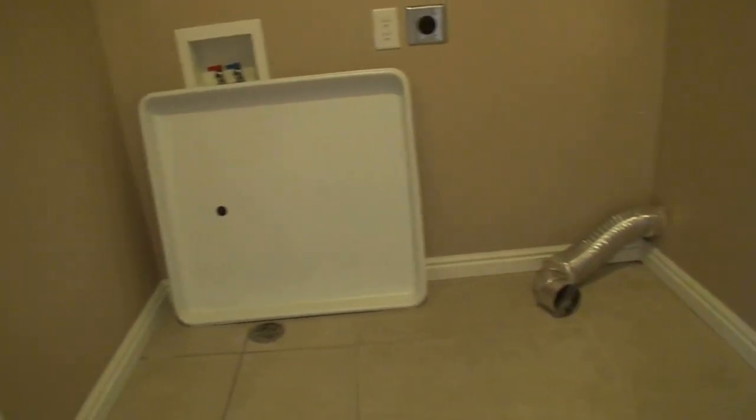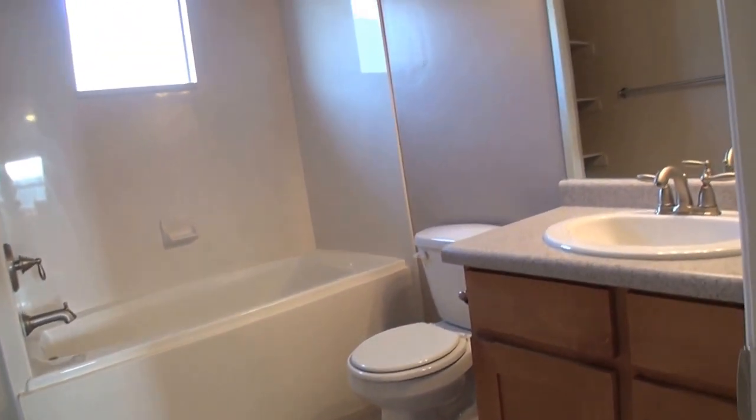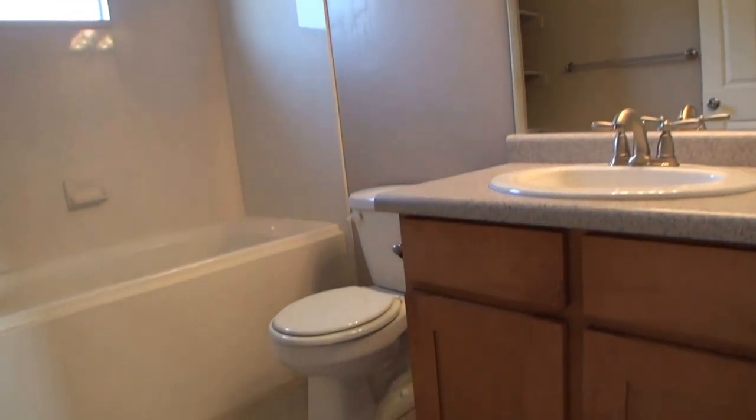Right at the top we have a closet with some built-in shelving. And here we have our closet for our washer and dryer. Here we have our next bathroom — nice large mirror, another vanity with beautiful maple wood, some built-in shelving, and a deep soaking tub with a shower combo.